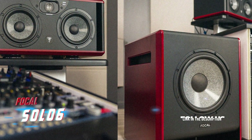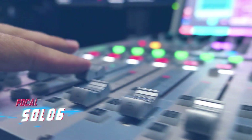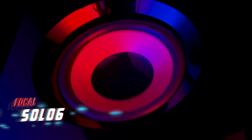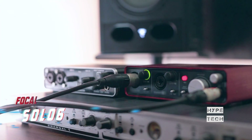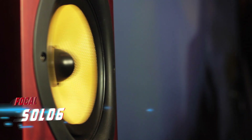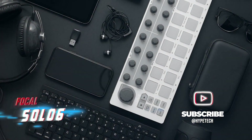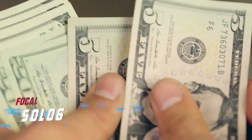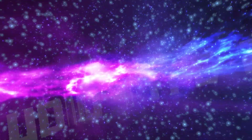The Solo 6 boasts advanced technology including a tweeter crafted from beryllium with an M-shaped protective grille, and a woofer with a specially designed W-shaped cone. A 160 Hz parametric crossover reduces reflections from consoles. The unique Focus Mode lets you switch between two speaker configurations with a foot switch, so you can test mixes on less capable speakers without additional equipment. The Solo 6 is priced at $1,500 each.